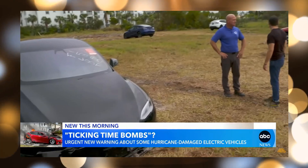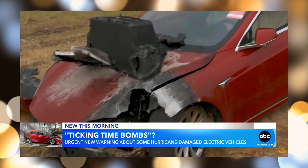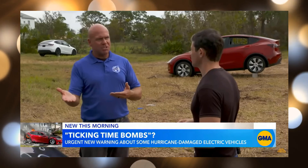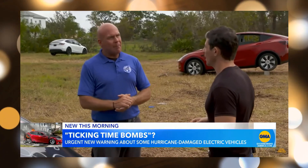Bobby Schneider, who trains first responders on handling EV fires, says the potential dangers remain. Part of the concern is that when power is restored to the grid after a storm, what about the vehicles that are sitting in garages or parking garages that were plugged in and charging before the storm surge happened?